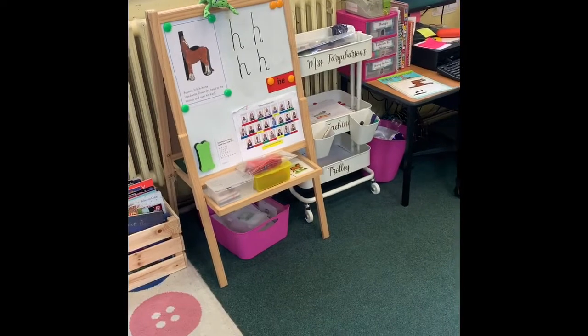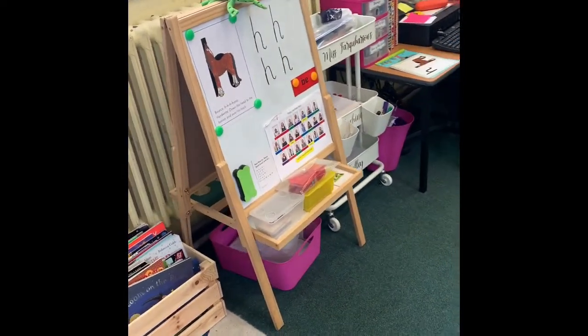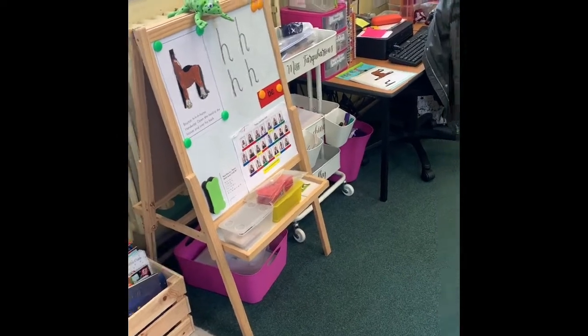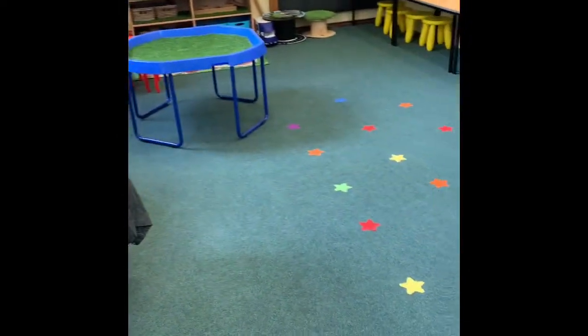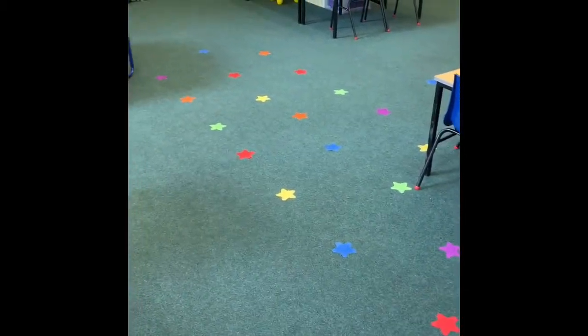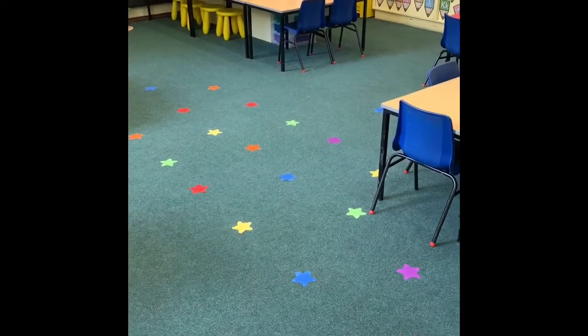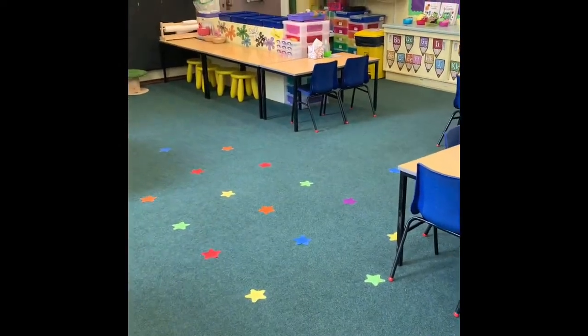This little board here is where we do our phonics work, and Fred the Frog on the top is the best tool that we have in the classroom to help us learn our phonics. These red stars are for where the children sit for different lessons, and they all have their own coloured star to try and keep them in their space on the carpet, which is something we've been working hard on.